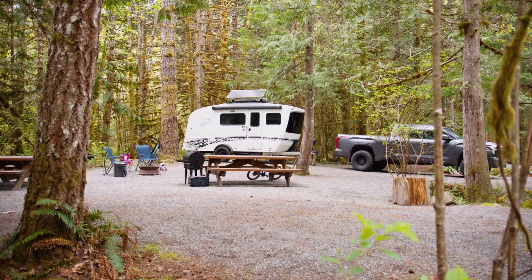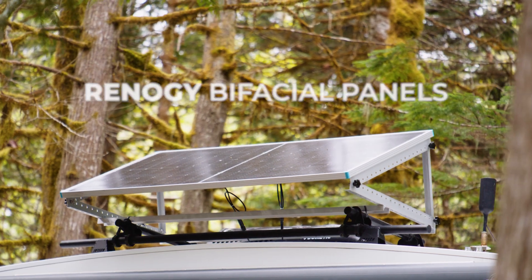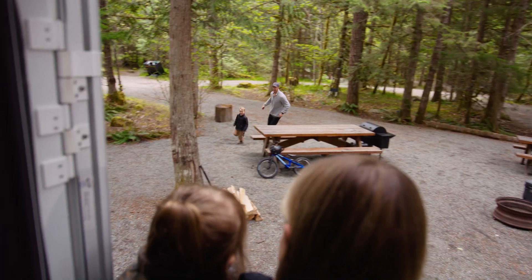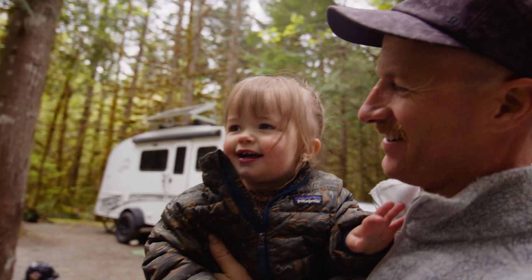Renogy bifacial panels capture 30% more energy, while you capture more serenity, fleeting as it may be. Capture more joy, laughs, and wonder, under the sun or in the shade.